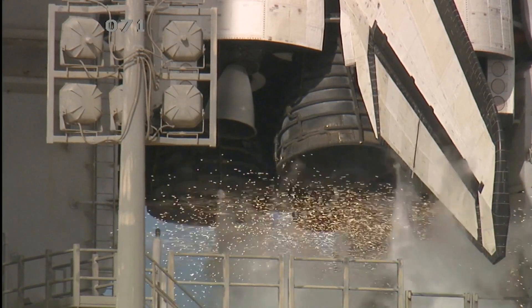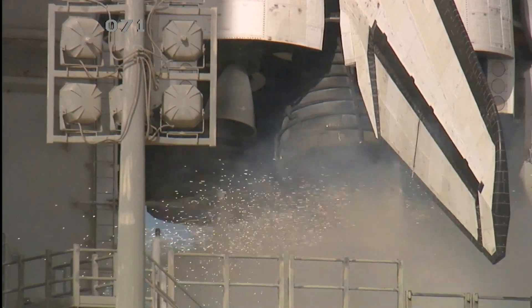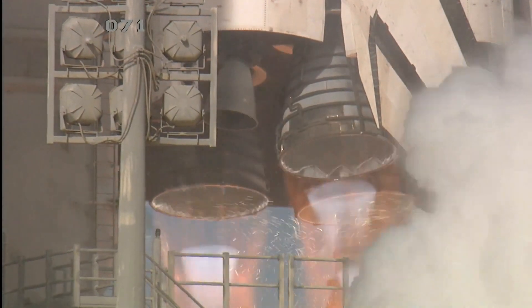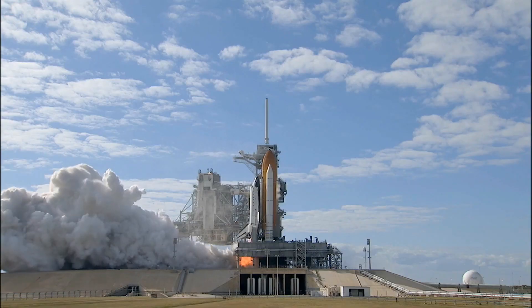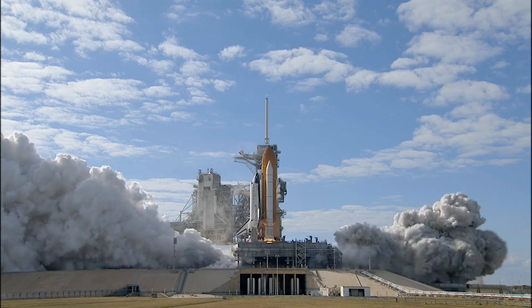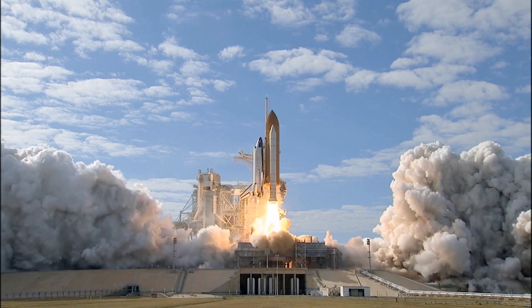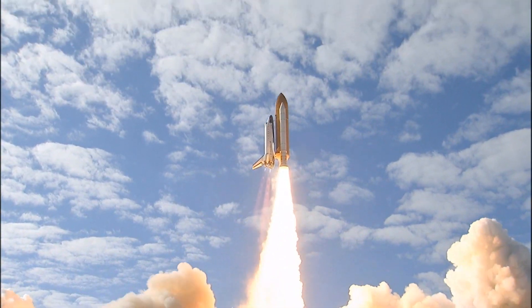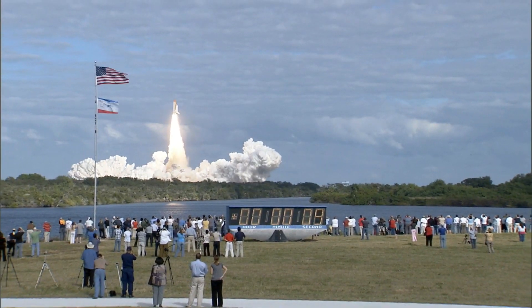Team NS10, 9, 8, 7, 6, 5, 4, 3, 2, 1, 0, and liftoff of Space Shuttle Atlantis on a mission to build, resupply, and to do research on the International Space Station.